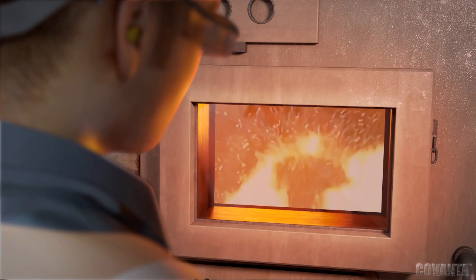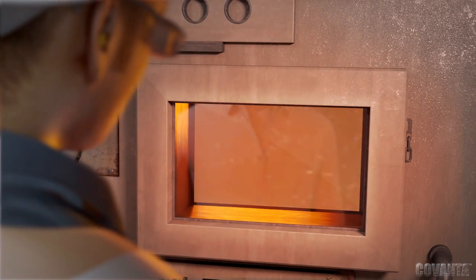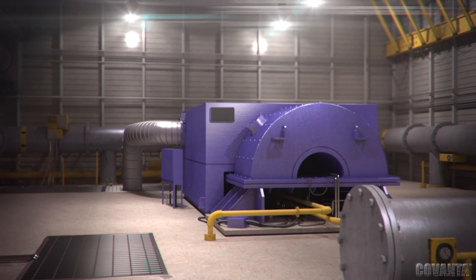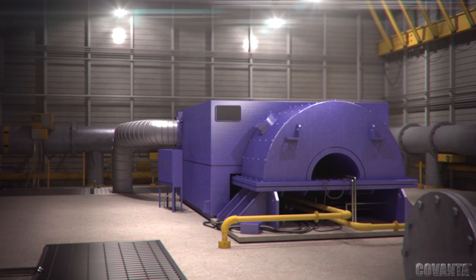Heat from the combustion process is used to create high-pressure superheated steam that is used directly for district heating or cooling, or in most cases, supplied to the turbine generator to create electricity that is distributed to the local grid.